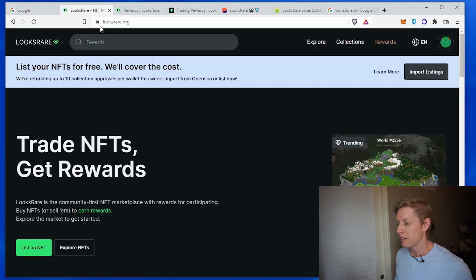First, go to looksrare.org. Check that it has the lock on it. Make sure it's the correct site, looksrare.org.